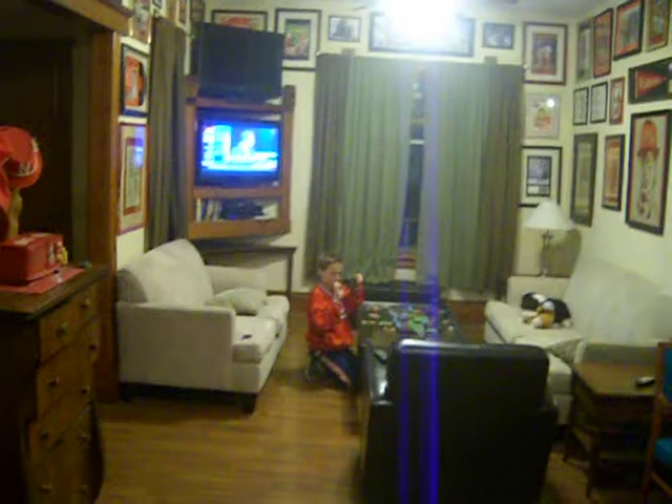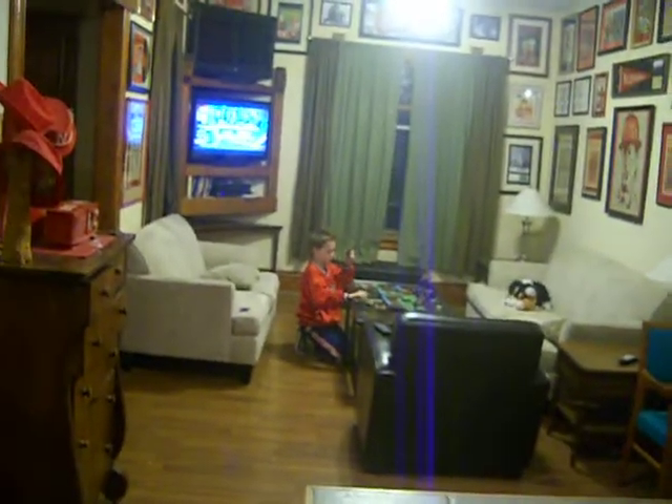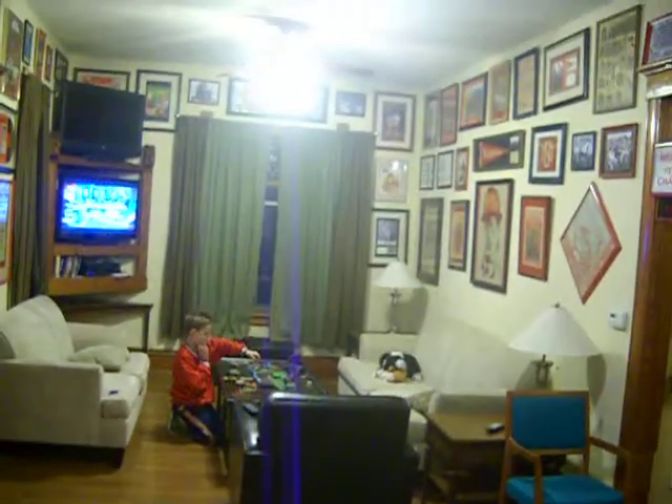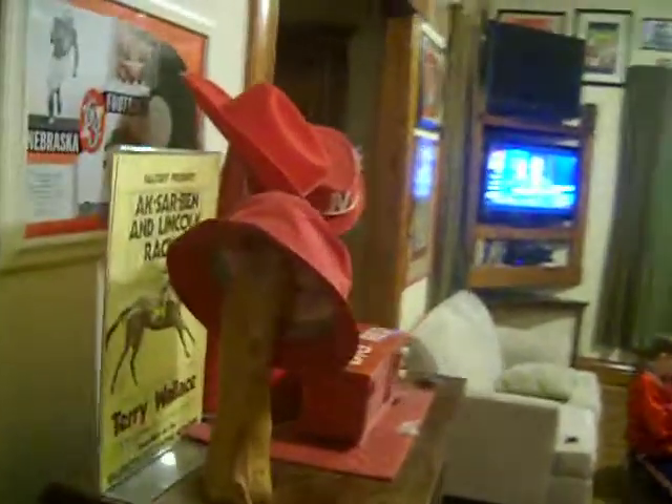This is the open layout of a 120-year-old house, with the living room and the kitchen being clustered with vintage Husker memorabilia. Hope you like it.